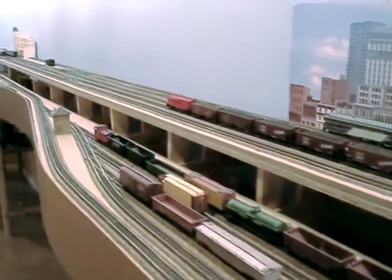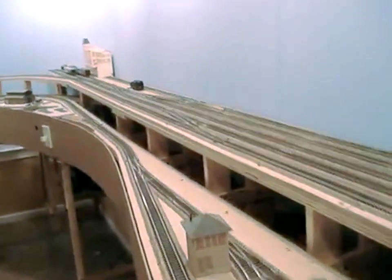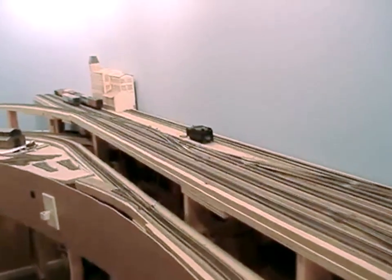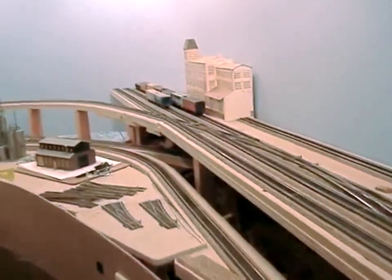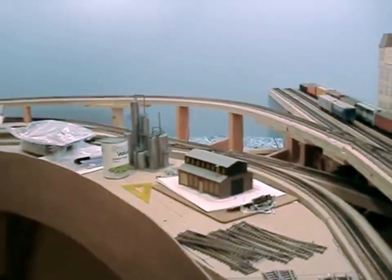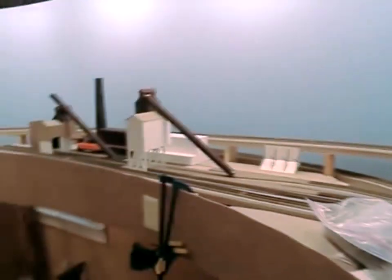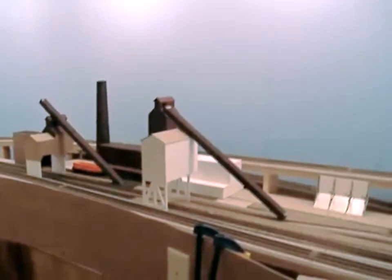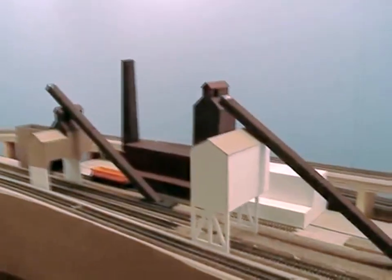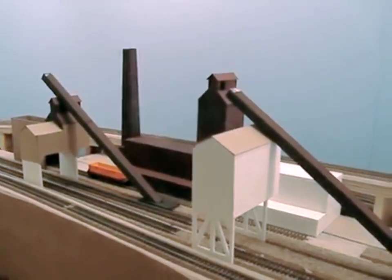On the lower level in the foreground of this part of the layout is what we call the downtown staging yard, which represents several areas near downtown Birmingham. Continuing along, the area now in the foreground will represent a coke byproducts plant, and the adjacent coke plant where coal is turned into coke — a fuel for blast furnaces — is represented here. These mock-up models are based on typical coke furnace operations.